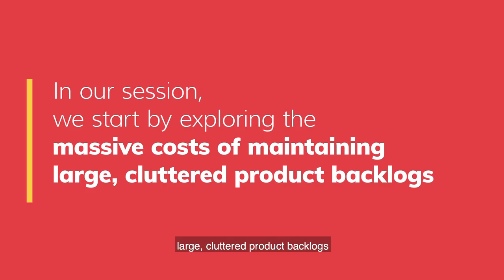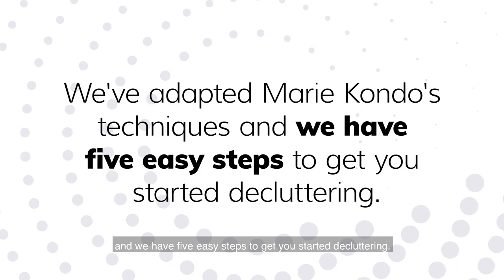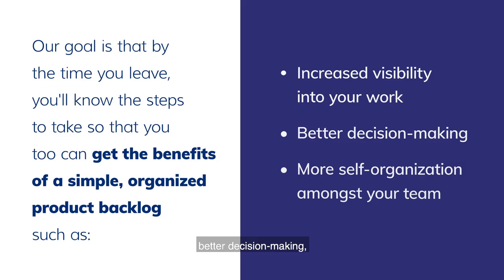In our session, we start by exploring the massive costs of maintaining large cluttered product backlogs, and we give you a short quiz that you can use to assess the current state of your very own backlog. We've adapted Marie Kondo's techniques and have five easy steps to get you started decluttering. Our goal is that by the time you leave, you'll know the steps to take so that you too can get the benefits of a simple, organized product backlog, such as increased visibility into your work, better decision-making, and more self-organization amongst your team.